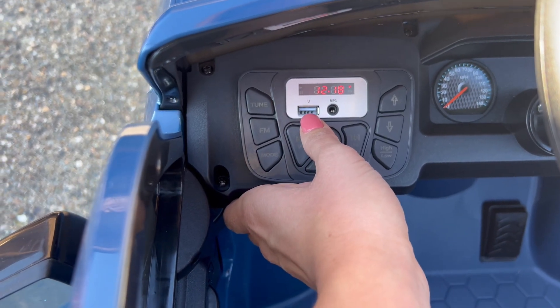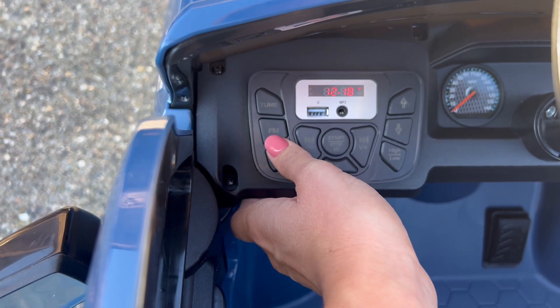You can plug in right here. There is an FM radio.